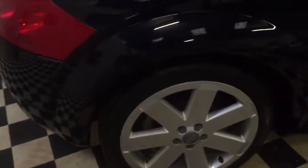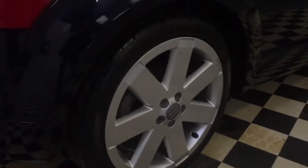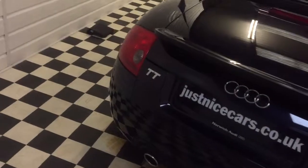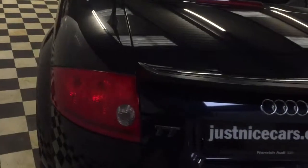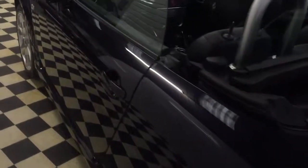We're going to start at the back. All the wheels have been powder coated — they're all like brand new and it's just had two new tyres fitted. This is a 3.2 DSG automatic.